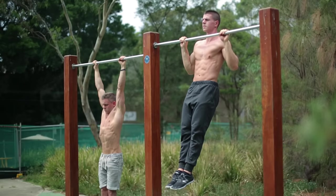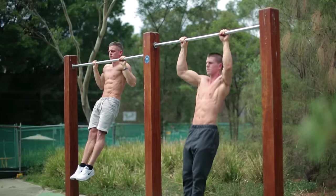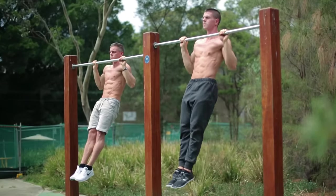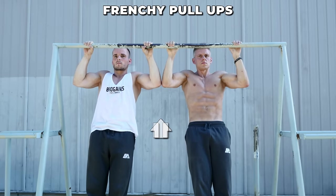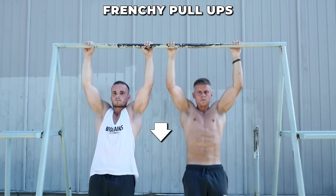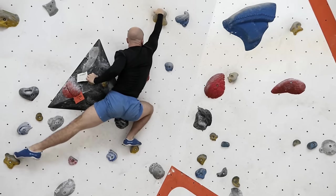On the other hand, if your main goal is to get better at a dynamic exercise — let's say pull-ups for example — you should mainly focus on doing repetitions instead of pull-up holds. However, you can also include static holds to work on specific parts of the pull-up or just to mix things up a bit. A good example would be Frenchie pull-ups, because here you add short holds at the hardest points of the pull-up to emphasize these parts a bit more.